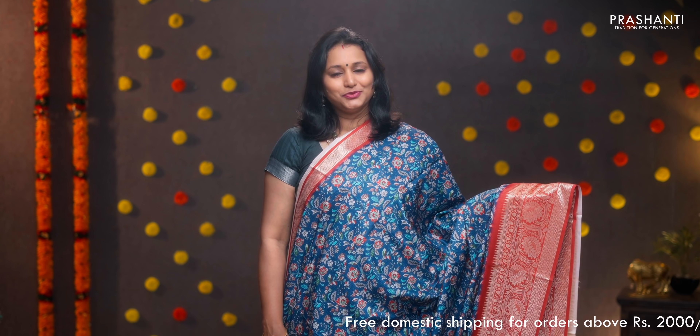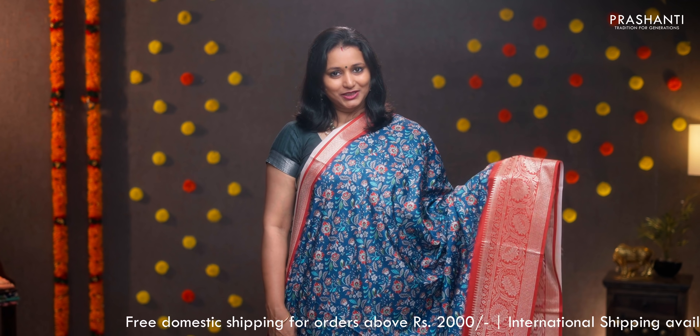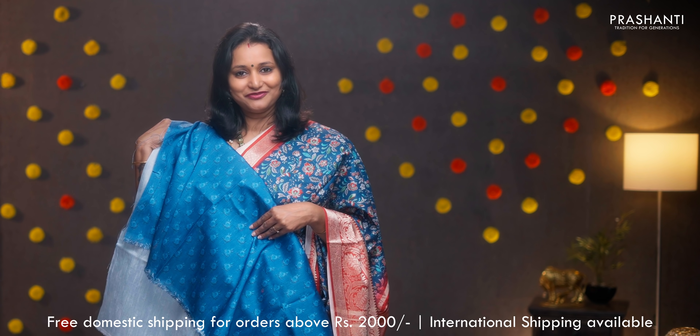Peacock blue and red — one more pretty color with short and long zari woven borders on either sides. The body has very pretty floral digital prints running throughout the saree, simple lines in the pallu with tassels, and a printed blouse. Priced at ₹1590.